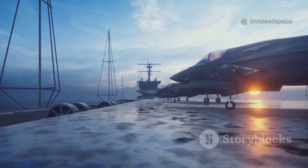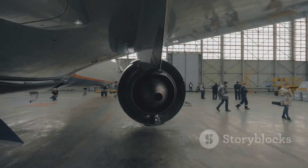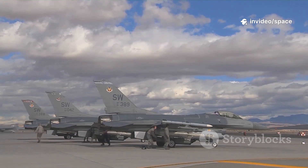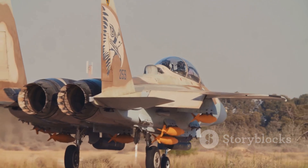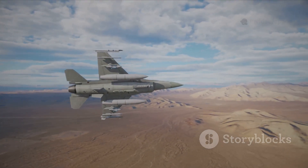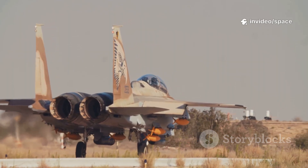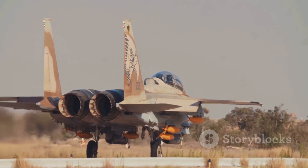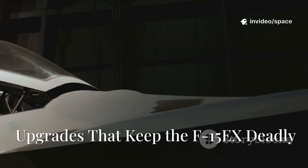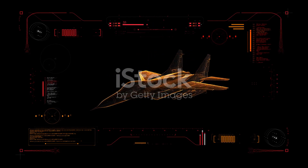Reliability is the F-15EX's secret weapon. Its mature design means fewer breakdowns and easier maintenance than newer jets — decades of experience have built a robust supply chain and perfected repairs, resulting in higher mission-capable rates than many stealth fighters. Transitioning from older F-15s is smooth: pilots and crews adapt quickly with no years of teething problems or costly delays. The Air Force can field the F-15EX fast, with no gaps in capability. In a crisis, the Eagle 2 is always ready — and sometimes being ready to fight is the most important advantage of all.